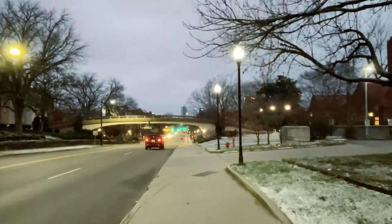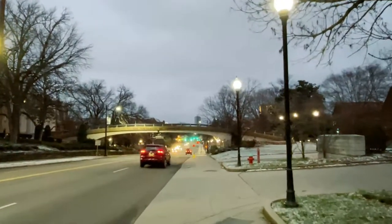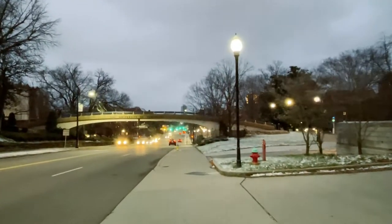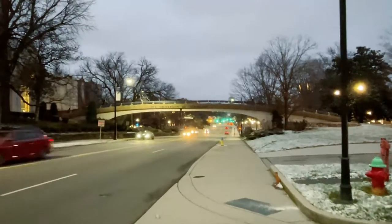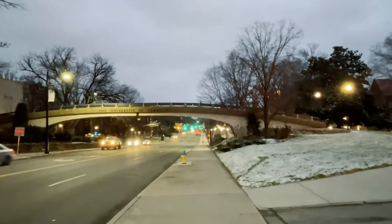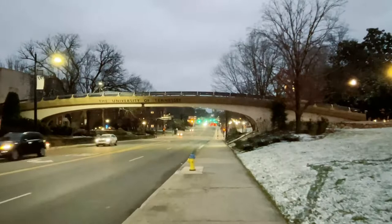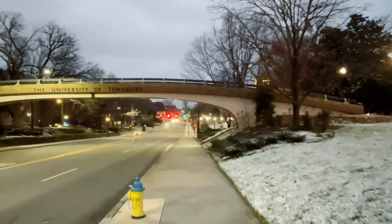Welcome to anybody who's watching and hasn't said hi yet — introduce yourself if you get a chance. And if you're watching this now or later, I hope you subscribe. This channel is an exploration channel — we do walks and drives, sometimes live, sometimes pre-recorded 4K. We explore mainly the southeastern United States, but we venture a little further sometimes.